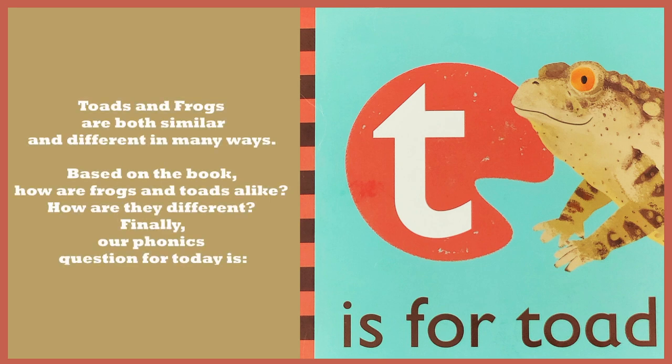Toads and frogs are both similar and different in many ways. Based on the book, how are frogs and toads alike? How are they different?